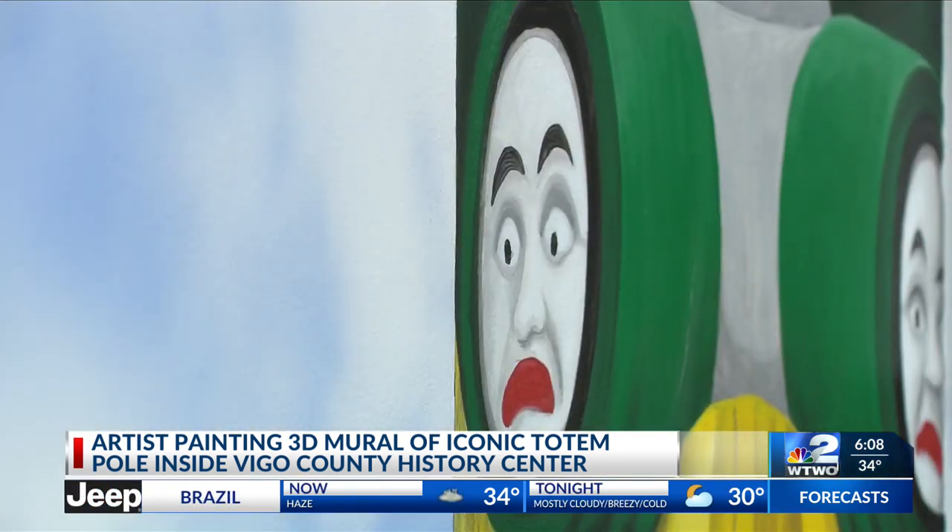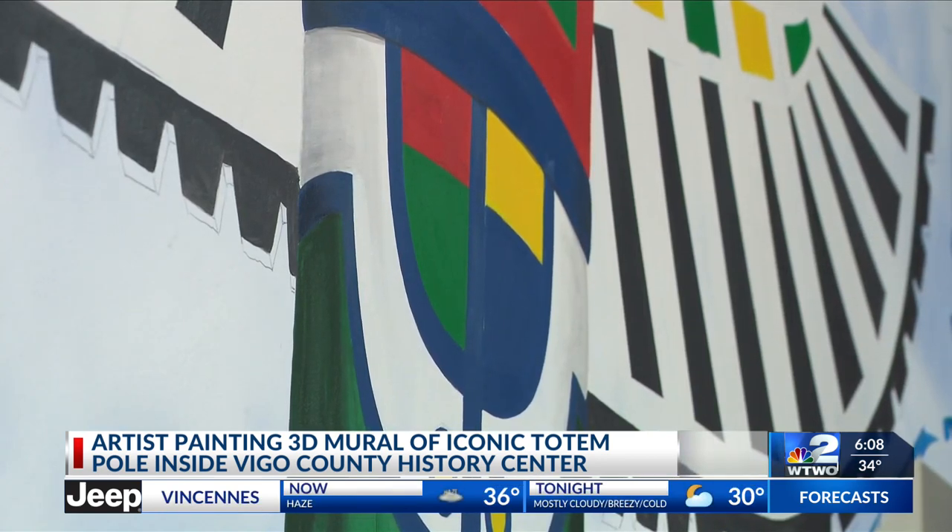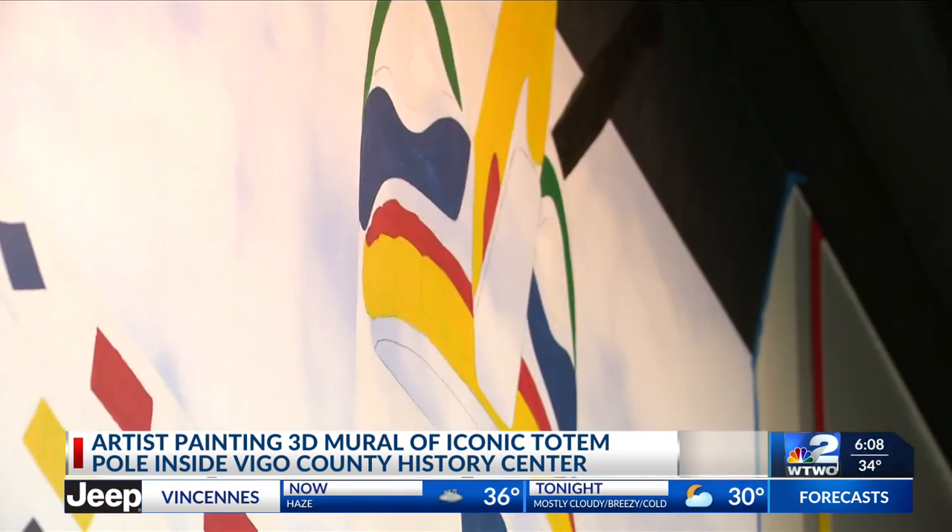The artist says she's always so thrilled to either enhance or recreate iconic Terre Haute images. 'I've been here my whole life. These are things I remember from my childhood. So to be able to work on those things and enhance or bring them back to life is really thrilling for me.'